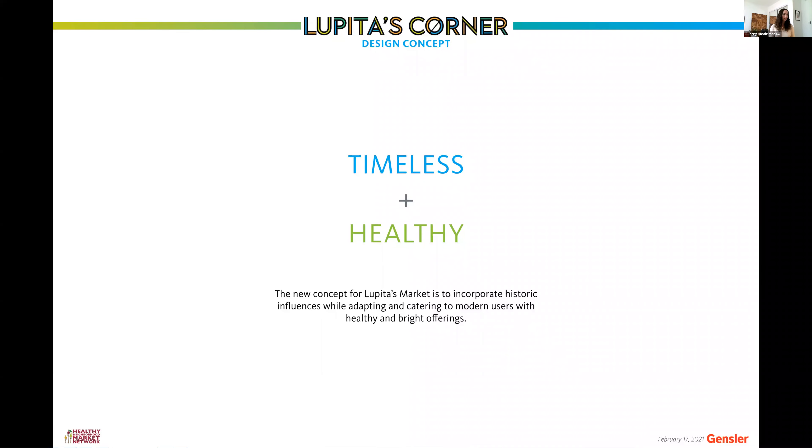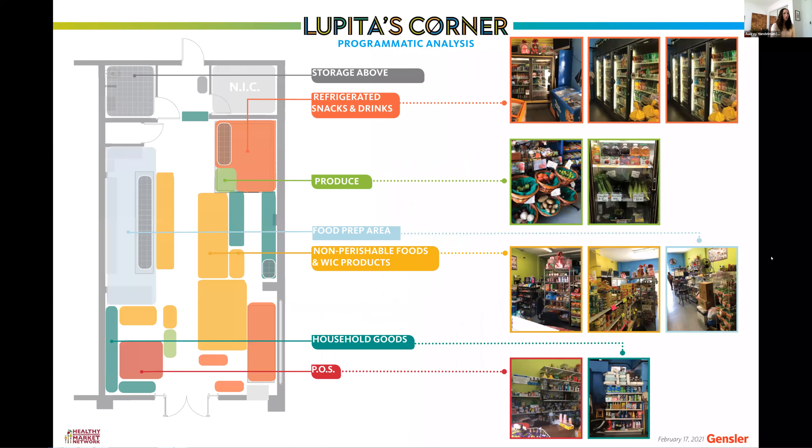Next door, a new modern boutique hotel is being built — importantly, it will have no food and beverage services, so the market has the opportunity to become the place where hotel guests come for breakfast, lunch, or a snack. Looking at interior shots of what the space used to look like, there are some fresh produce options but it's really a lot of non-perishables and junk food, and more than anything else, the space is very dark and cluttered.